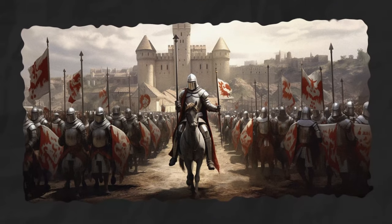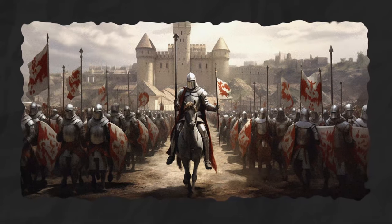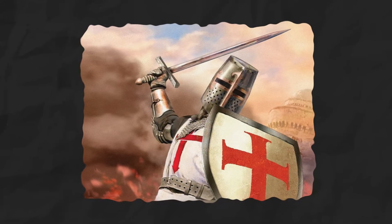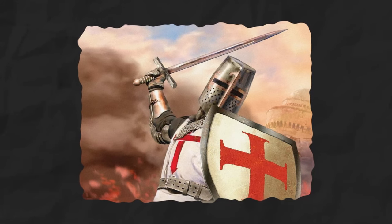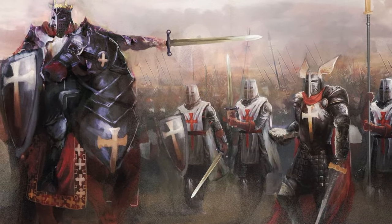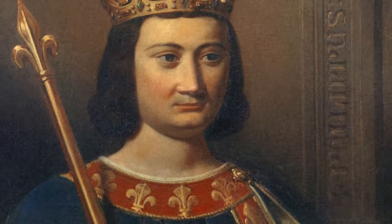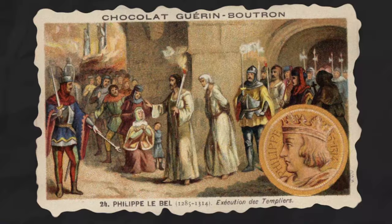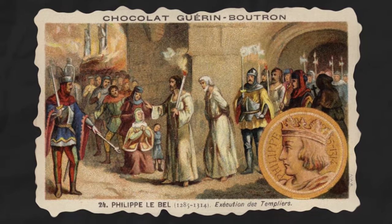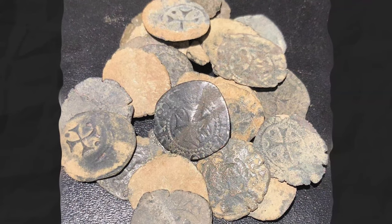The Knights Templar, a medieval Christian military order originating in the 12th century, was initially formed to safeguard Christian pilgrims journeying to the Holy Land after the First Crusade. Rapidly accumulating power, wealth, and influence, these Knights, recognizable by their distinct white mantles with a red cross, erected a vast network of fortresses spanning Europe and the Middle East. Their financial prowess led them to pioneer early banking systems. However, their immense wealth and rumored secrets made them targets. In 1307, King Philip IV of France, potentially driven by debts owed to the order, orchestrated a sudden arrest of the Templars. Accused of heresy and other crimes, many faced torture and execution. Despite their downfall, the legacy of the Knights Templar persists, giving rise to enduring legends and mysteries. Do these coins offer a glimpse into the fabled Templar treasure concealed in the depths below?